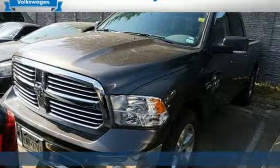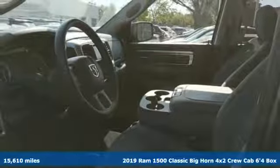It's a 2019 Ram 1500 Classic. Engineered to get things done. Engineered to be a Ram.